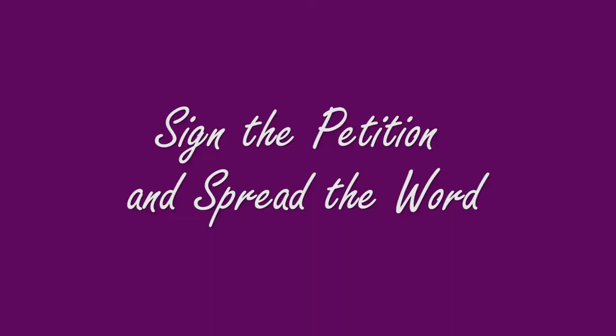Share the video, include the petition link in the description, and help educate everyone. You can check the petition link in the description. Thank you.